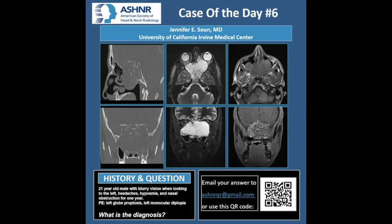I'm Jennifer Soon from the University of California, Irvine Medical Center. This is a 21-year-old male with blurry vision when looking to the left, headaches, hyposmia, and nasal obstruction for one year. On physical exam, he has left globe proptosis and left monocular diplopia. What is the diagnosis?